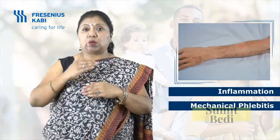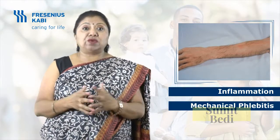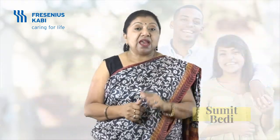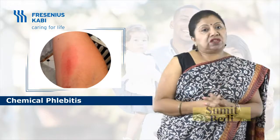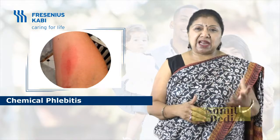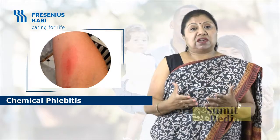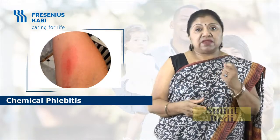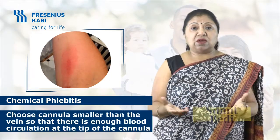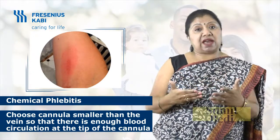Mechanical phlebitis occurs when a large cannula sits in a smaller vein and rubs against the vein wall, causing inflammation. To prevent it, use the smallest cannula you need for the purpose. Chemical phlebitis is irritation caused by irritant drugs, fluids, hypertonic drugs, or strongly alkaline or acidic infusions, which can cause significant irritation if injected into a small vein with inadequate blood flow. To prevent it, choose a cannula smaller than the vein so that there is enough blood circulation at the tip.